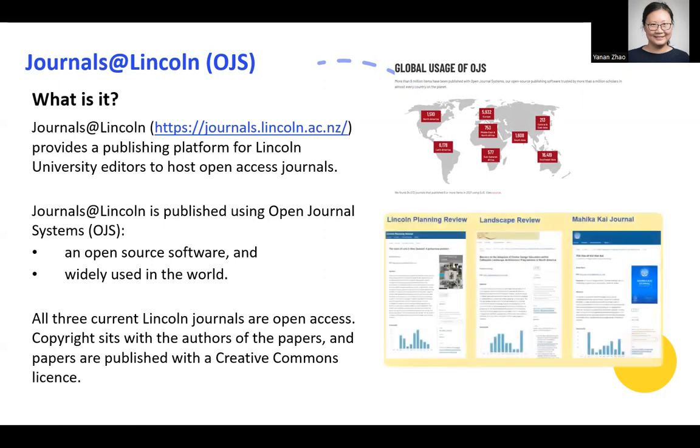All three current Lincoln journals are open access, copyright sits with the authors of the papers, and the papers are published with a Creative Commons license.